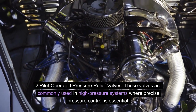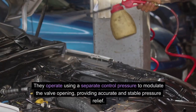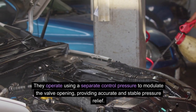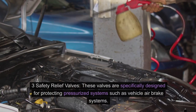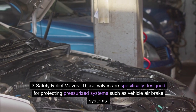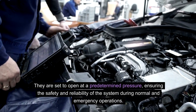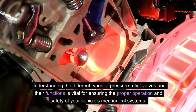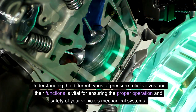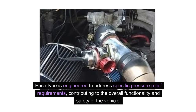Pilot-operated pressure relief valves: these valves are commonly used in high-pressure systems where precise pressure control is essential. They operate using a separate control pressure to modulate the valve opening, providing accurate and stable pressure relief. Safety relief valves: these valves are specifically designed for protecting pressurized systems, such as vehicle air brake systems. They are set to open at a predetermined pressure, ensuring the safety and reliability of the system during normal and emergency operations. Understanding the different types of pressure relief valves and their functions is vital for ensuring the proper operation and safety of your vehicle's mechanical systems.